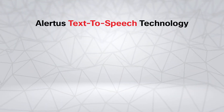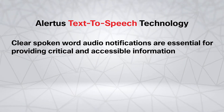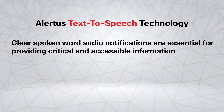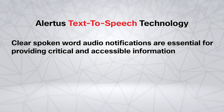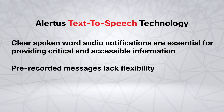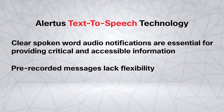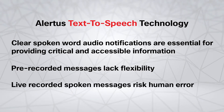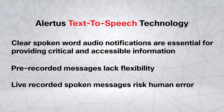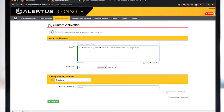A core strength of the Alertus IP audible notification system is its text-to-speech technology. Clear spoken word audio notifications are essential for providing life-saving information as well as providing accessibility to the vision impaired. Relying on pre-recorded messages limits the flexibility of your mass notification system, and live recording a spoken voice message adds the risk of human error.